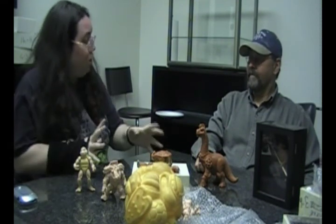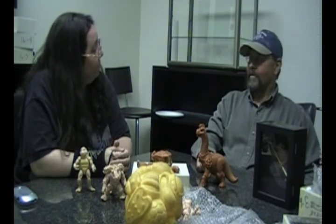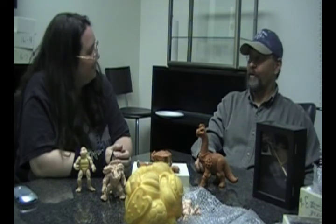What inspired you to get involved in sculpting and becoming a toy designer? Well, before I was a toy designer I was sculpting for movies — really large stuff. I was up in a cherry picker one day working on King Kong and I decided I need to get a desk job. Mattel was around the corner, so I went over there and got a job sculpting toys.